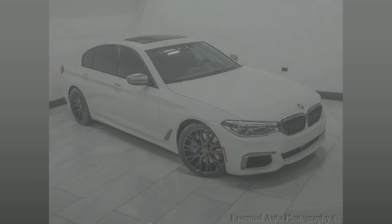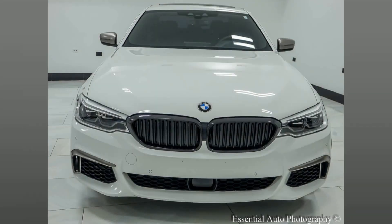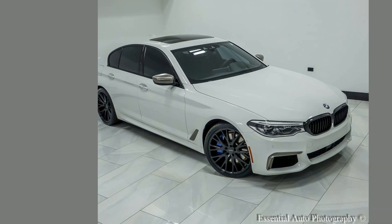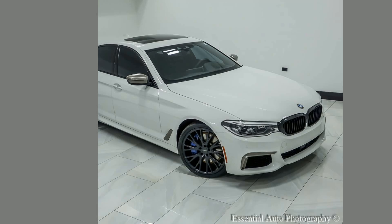Experience luxury at its finest with this 2018 BMW 5 Series. Sleek design, powerful performance, and advanced tech features await you. Don't miss the chance to own this stunning vehicle — drive away today and elevate your journey.